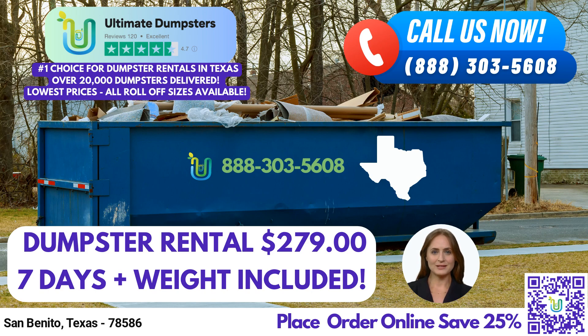We offer roll-off dumpsters in a range of sizes to accommodate any project. Whether you require a 10-yard, 12-yard, 15-yard, 20-yard, 30-yard, or even a 40-yard dumpster, we have you covered.